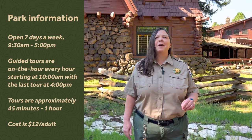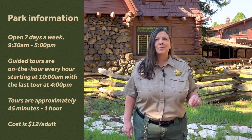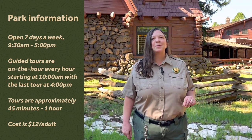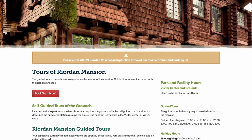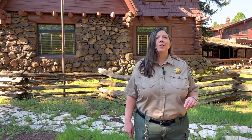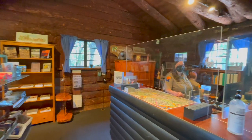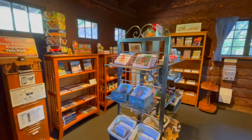Reardon Mansion State Historic Park is open seven days a week, 9:30 to 5. We give tours on the hour — the first at 10 o'clock and the last at 4 o'clock. Those tours last 45 minutes to an hour depending on how many questions you have, and it's $12 a person for adults. To make reservations in advance, visit the Reardon Mansion website or call 1-877-MY-PARKS. You can also call us the same day to make a reservation, as we do have limited tour sizes.